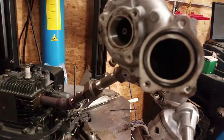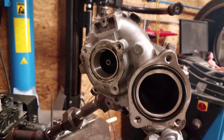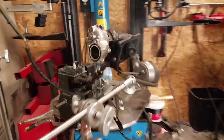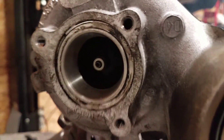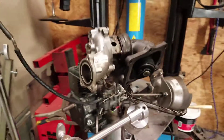Turbo's spooling up, making boost. Woo-hoo, look at that — Mercedes-Benz turbo! It actually worked.